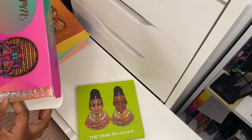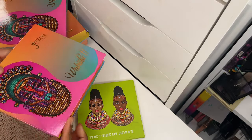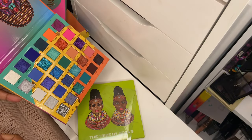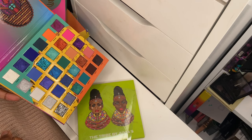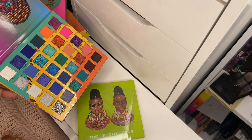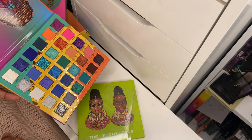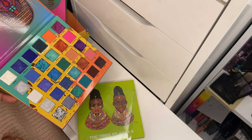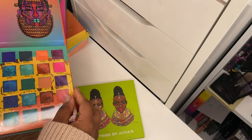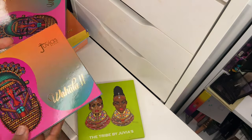Next up is the Wahala 2 palette. I recently did a review of this on my YouTube. This is what it looks like — there are some beautiful transformational shades in this palette. You've got a different range of textures: matte, shimmer, glitter, and transformational shades. It's a really beautiful palette with a beautiful balance of colors. I really did enjoy creating with it, so she's definitely staying in the collection.